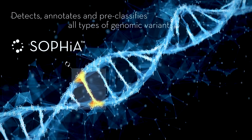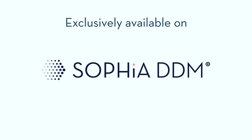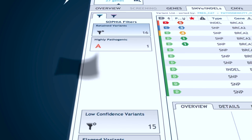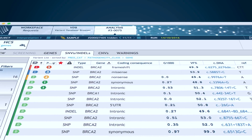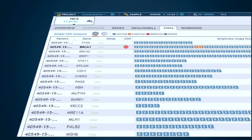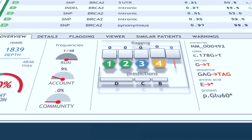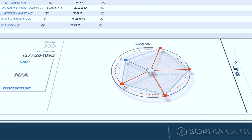SOFIA accurately detects, annotates, and pre-classifies all types of variants, whereas SOFIA DDM visualizes the results and guides clinicians through the interpretation of the data. Users will find comprehensive information on variants such as population frequency, sequencing coverage, and variant fraction. Even copy number variations are called and reported from the same data set. During interpretation, users are supported with community flagging information and a wide range of databases.